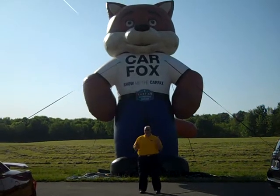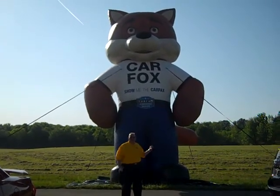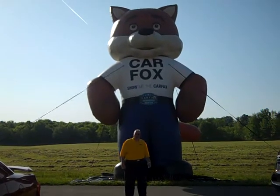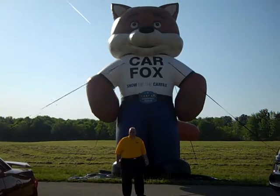At Graham Auto Mall, we give you a free CarFax with every car that you look at here at Graham's. Go on www.grahamautoball.com — every single one of our cars has a free CarFax.